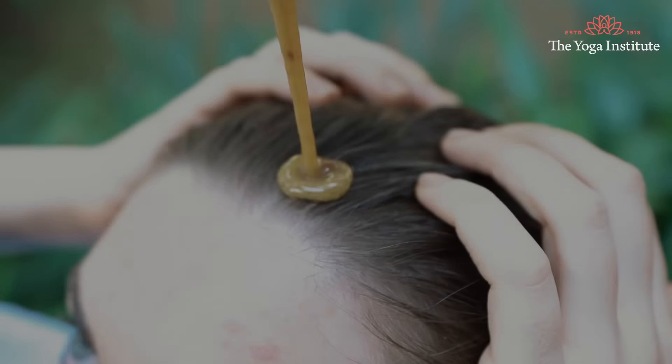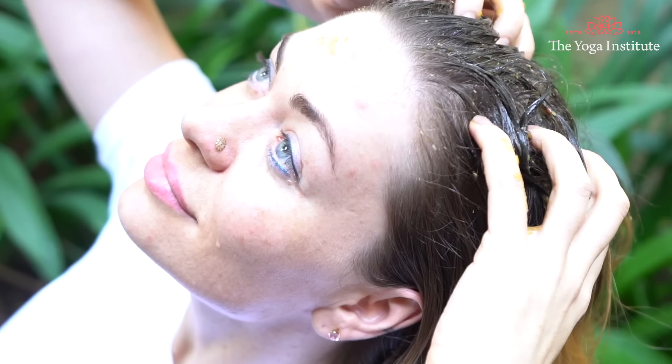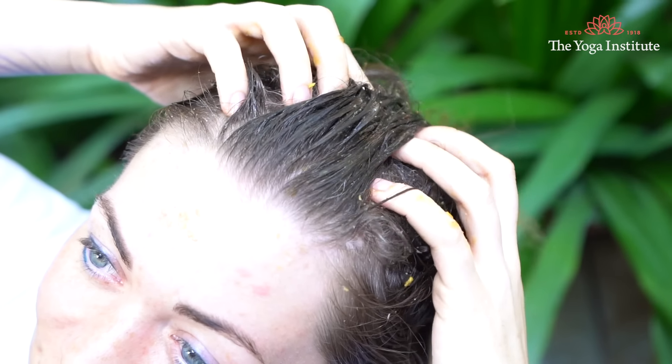The second asana is Adho Mukha Svanasana, which also involves forward bending and helps handle the problem very easily. The third asana is Sarvangasana — a head-low posture that helps the scalp, head, neck, and shoulders, and works wonders in bringing back natural, glowing health.